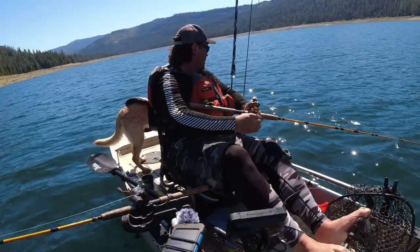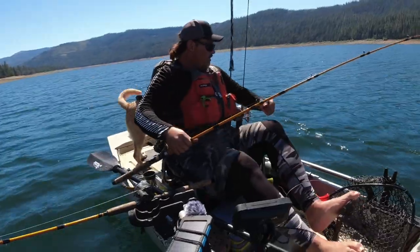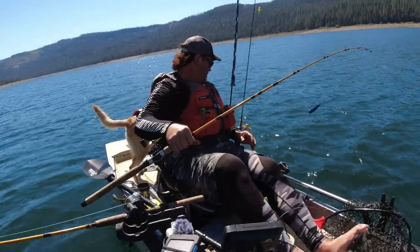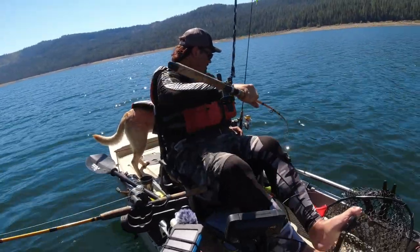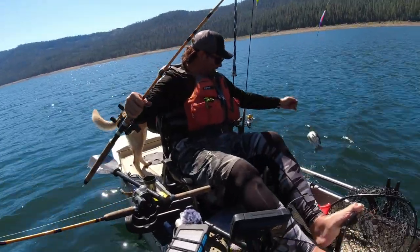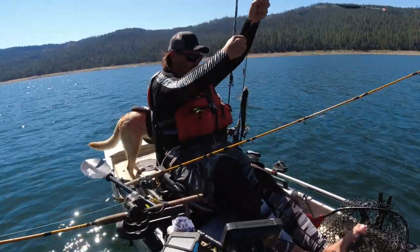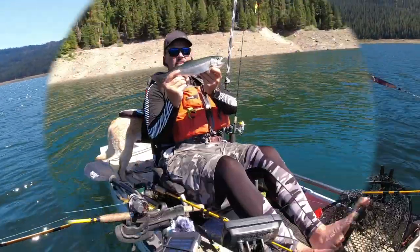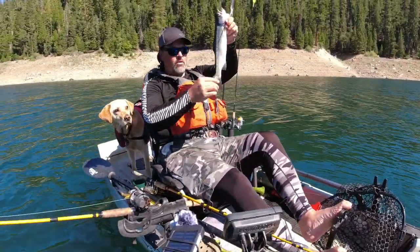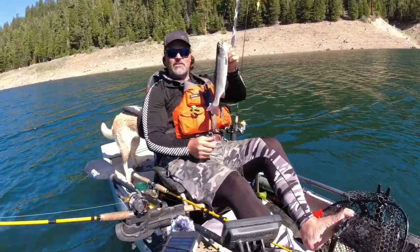Oh yeah, oh boy. That's a nice square-tail fish for French Meadows Reservoir, that's for sure. Bring him right over here, I'll lift him aboard. Look at that guy — what a beauty. What a beautiful trout. There you have it, dinner is served, French Meadows style. That's a handsome little rainbow with pink meat. That's a holdover. Look at that square tail. What a dandy little fish — put up a great fight and he's going to make a great meal.